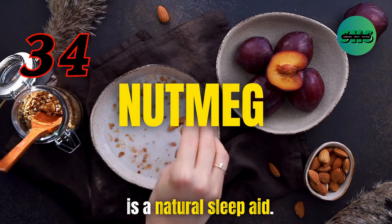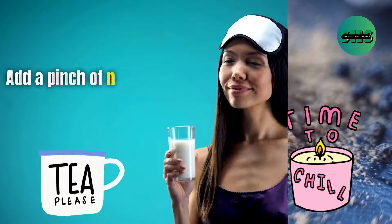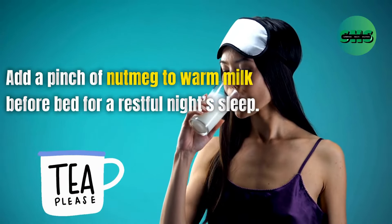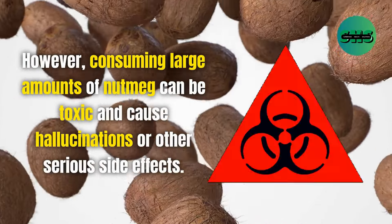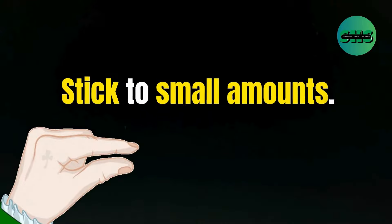34. Nutmeg is a natural sleep aid with sedative properties that can help you relax. Add a pinch of nutmeg to warm milk before bed for a restful night's sleep. However, consuming large amounts of nutmeg can be toxic and cause hallucinations or other serious side effects, so stick to small amounts.